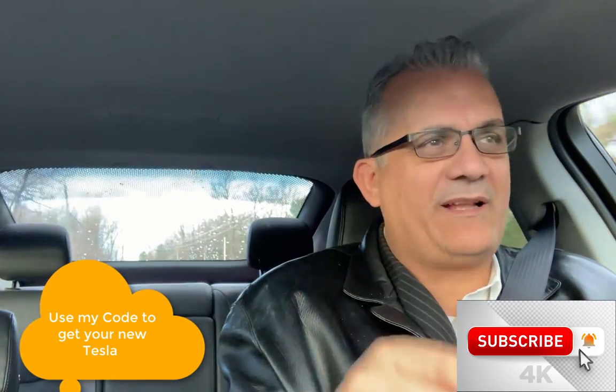That's a great way to get into a Tesla. I hope this was helpful. Thank you for watching. Help me change the world one electric car at a time — see you in the next video.